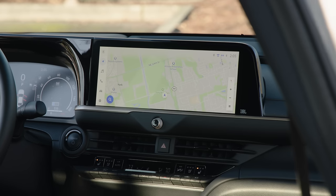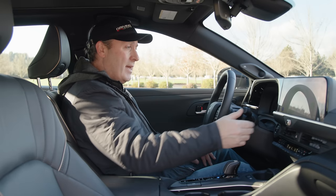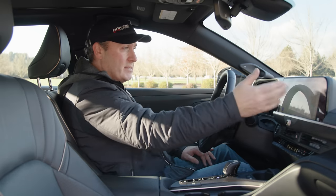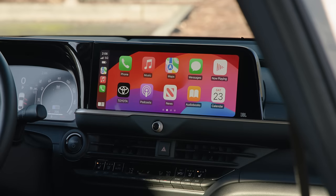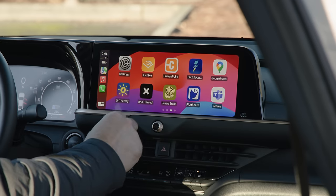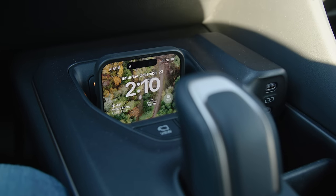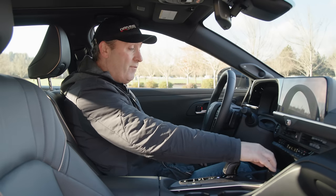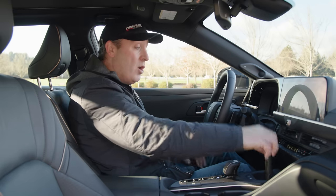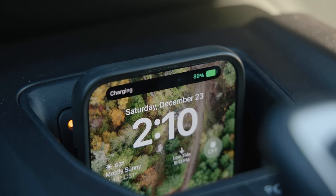The infotainment system is running the latest Toyota-Lexus platform — the same system in both brands these days. Very modern, with mapping built in and wireless Apple CarPlay and Android Auto. The charging pad is excellent: I can insert my phone — even a 15 Pro Max with a thick QuadLock case — and it charges reliably with a little extra space to spare.